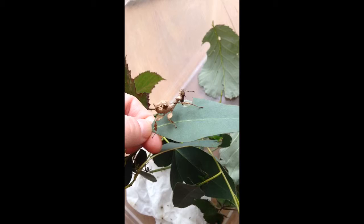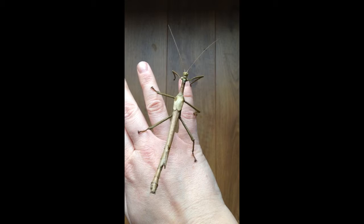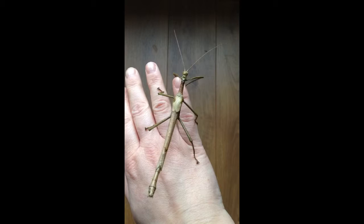The males look just like these — although these are the males of the Diapherodes — but they have very slim bodies and very slim wings. They will use the wings to find the females, and if they fall.